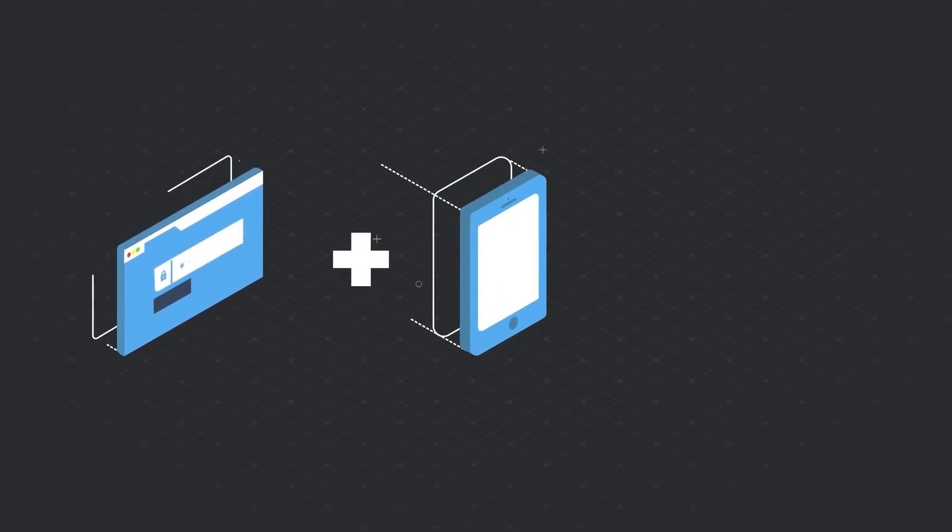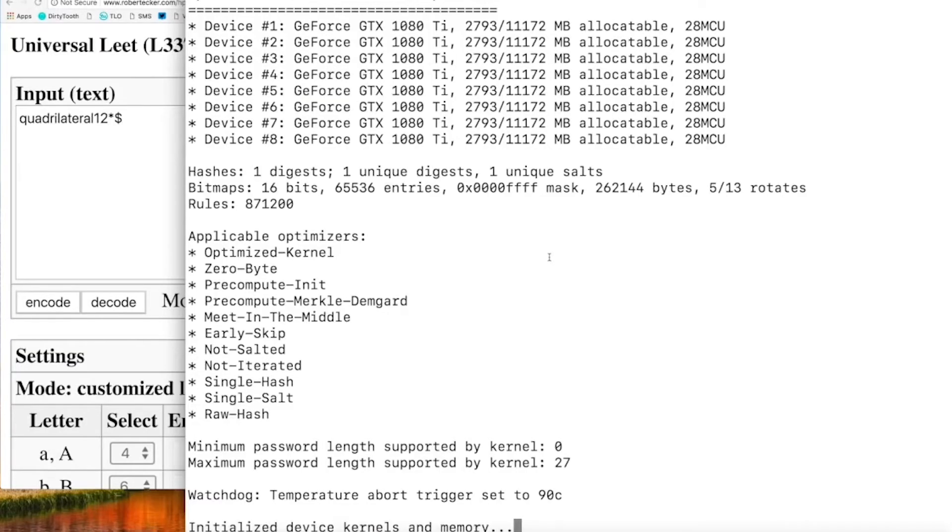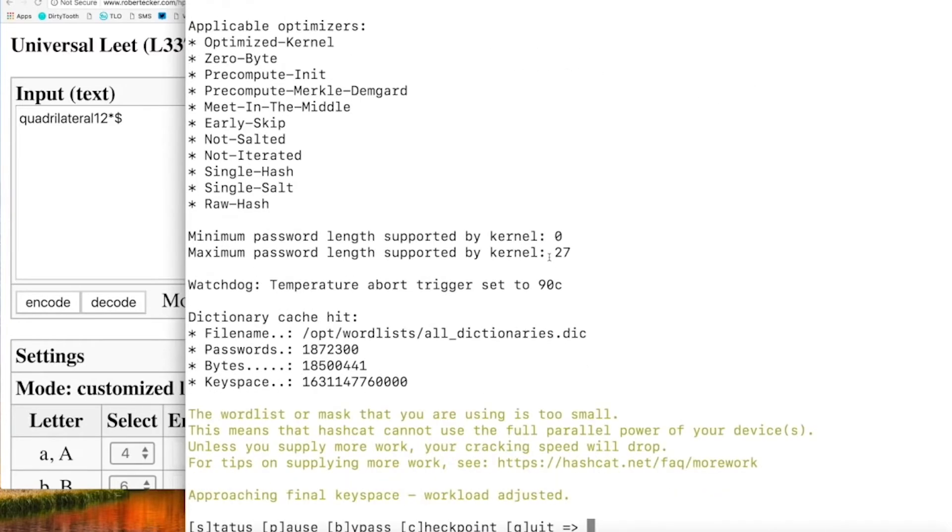In today's world, there is absolutely no reason not to use 2FA. Usernames and passwords are compromised so often these days we've basically become desensitized to it. A good GPU will crack a password hash in seconds, so having another layer of security is an absolute must. For many, that might mean taking the first step away from adding a '1' to the end of the same password they use everywhere. For others, it's making use of a password manager like LastPass or 1Password. But for those that want to go one step further — and I highly encourage you to do so — a YubiKey for $50 is by far the best way to do it.